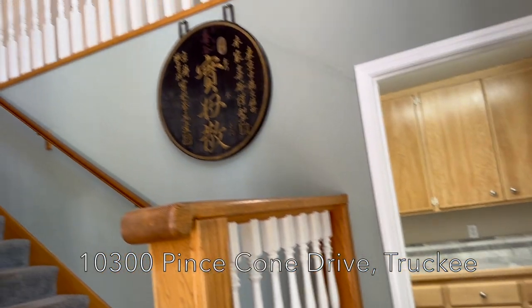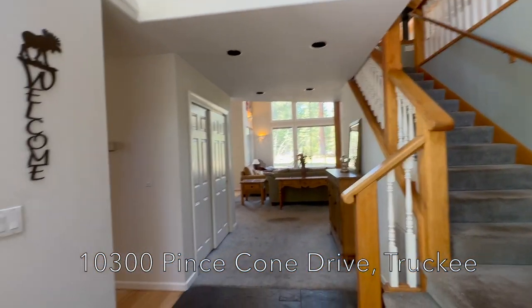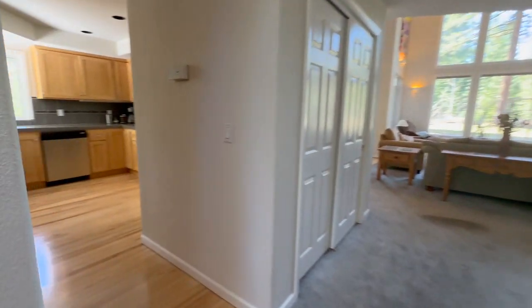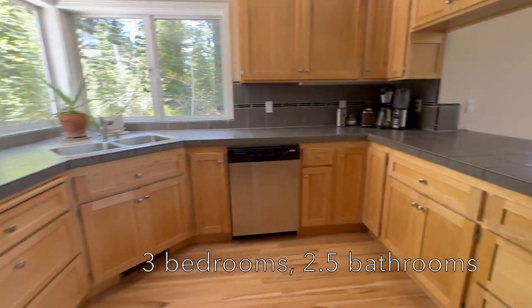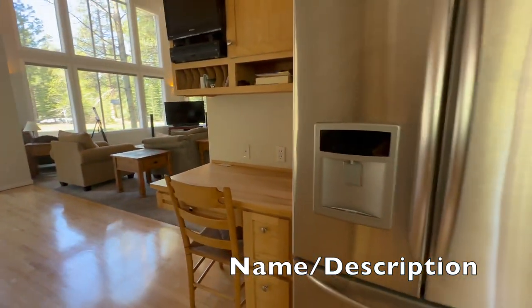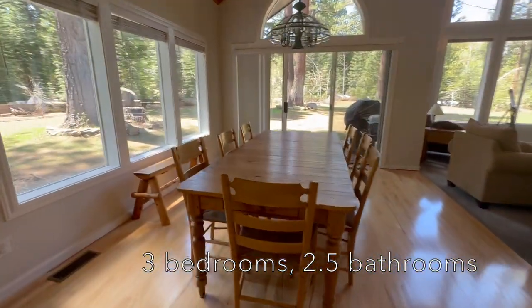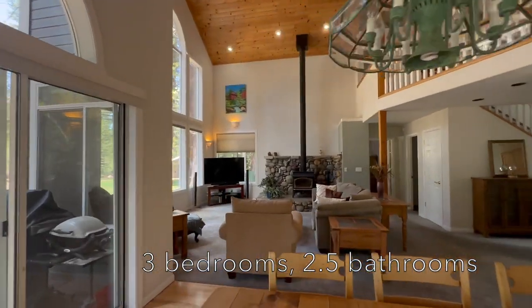Right when you walk in, you're greeted with a lot of light and a place to sit down and take your jacket off. Turning left, there's a nice-sized kitchen with a lot of light — you could have a few people in here working at the same time. There's a little workstation, a really nice-sized dining table with room for a bigger one if you wanted. The great room has vaulted ceilings.